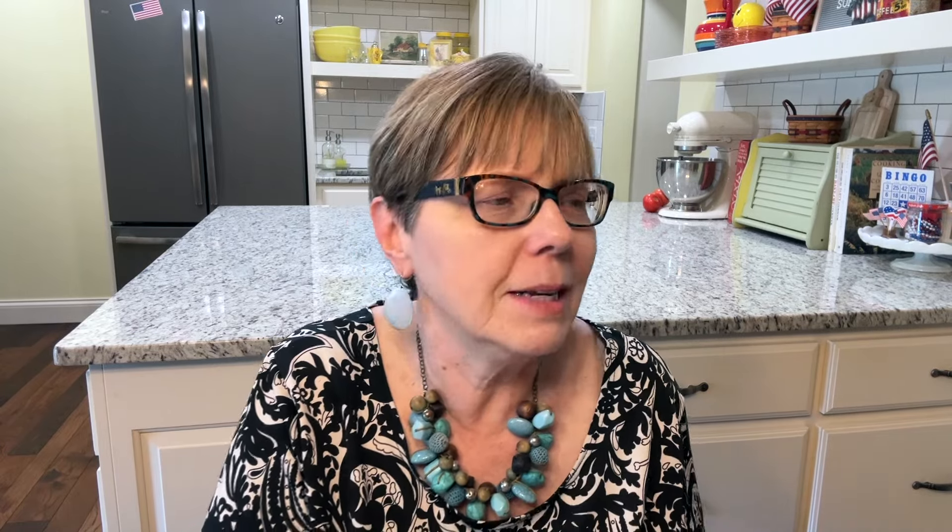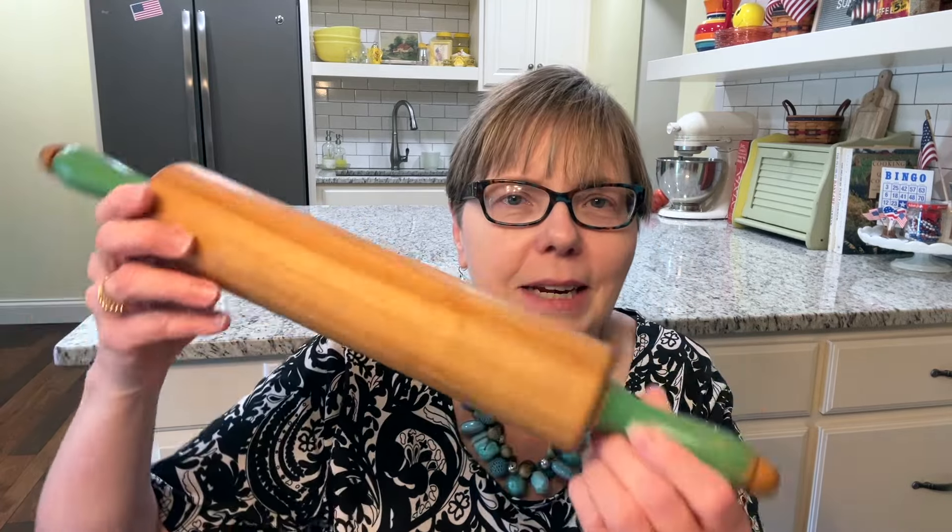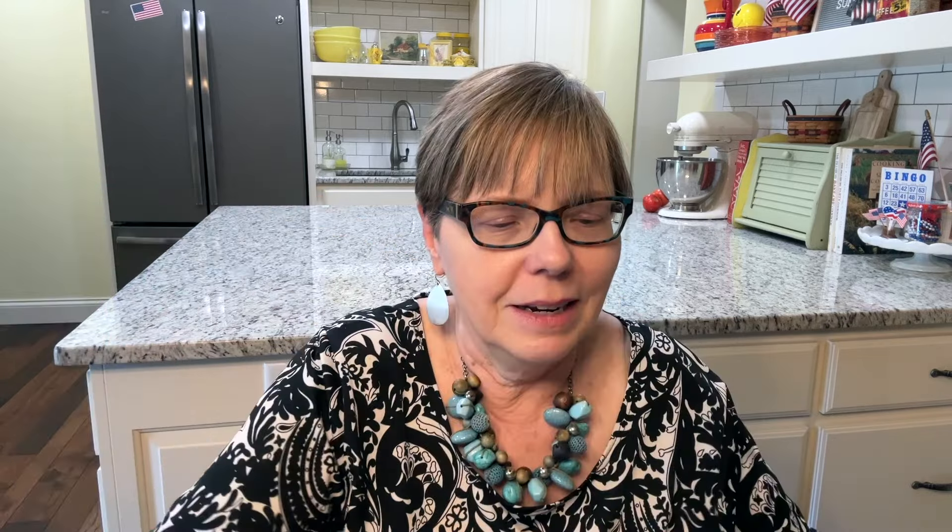Another garage sale we hit — an older gentleman was running the sale by himself. Must have been told by his wife to get rid of everything, I don't know. But I did find this for my booth and I'm really excited about it. I paid three dollars for this. Love the green handles. I thought that would be the best one I've ever had in my booth.